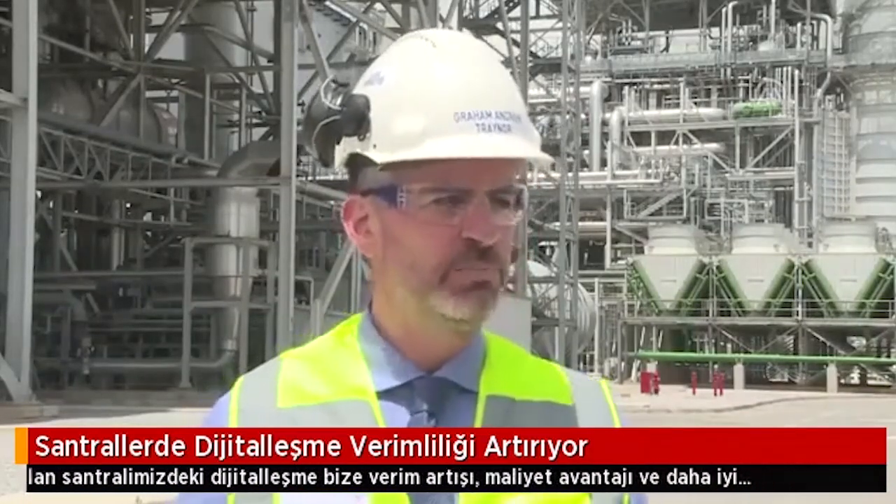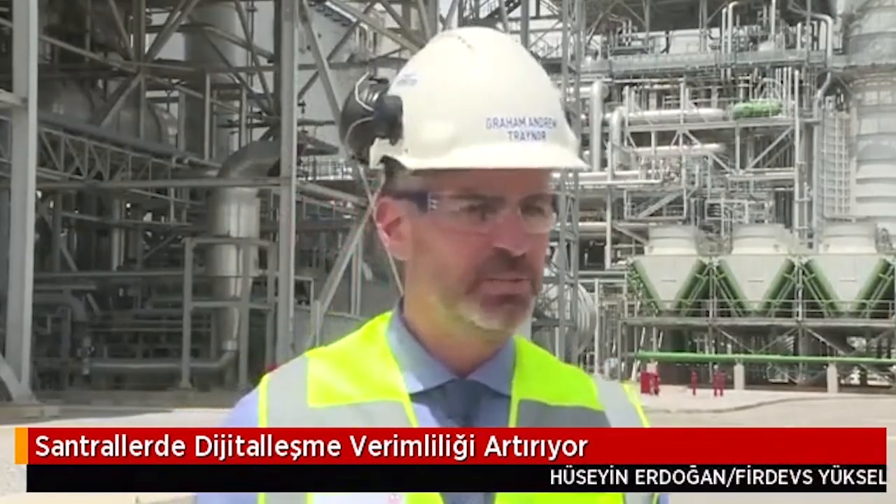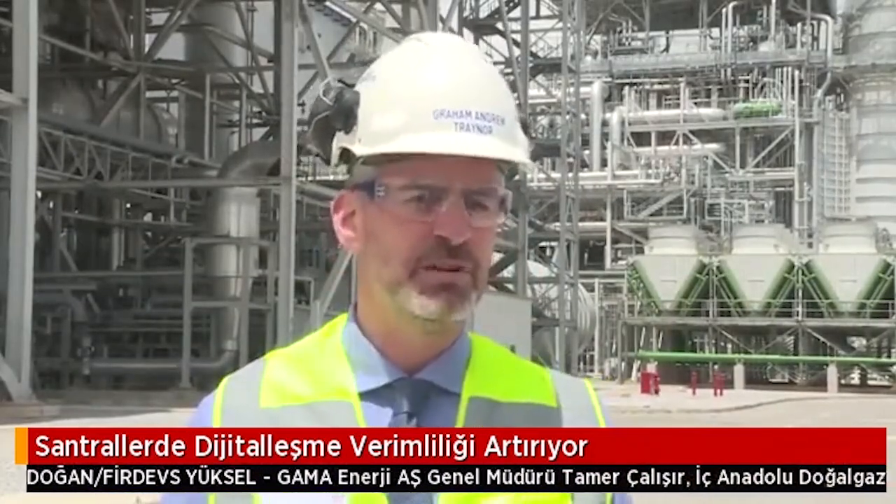In terms of environment, we work together with the Ministry of the Environment on pilot projects. One of the projects is to monitor the gas emitted by the power plant online, in line with European Union standards. This plant is an example plant for the Ministry of Environment in Turkey for this.